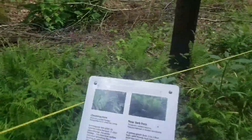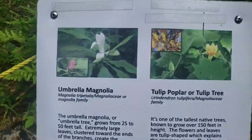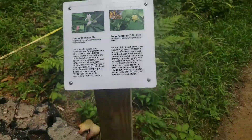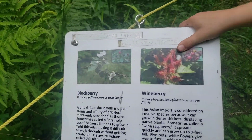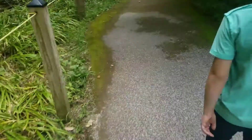And just recently this trail has been redone — they fixed it up, added some nice benches for people to sit, and that's when they redid all of these signs for the visitors.